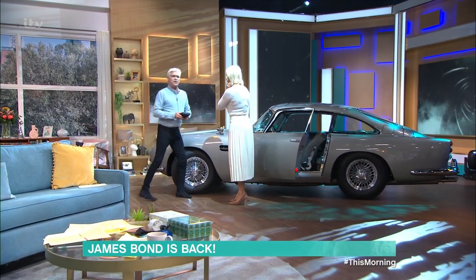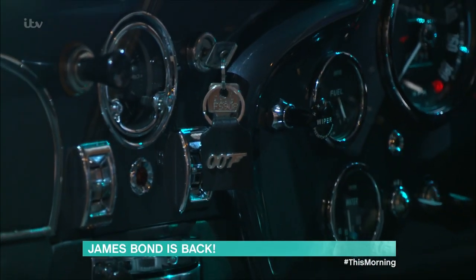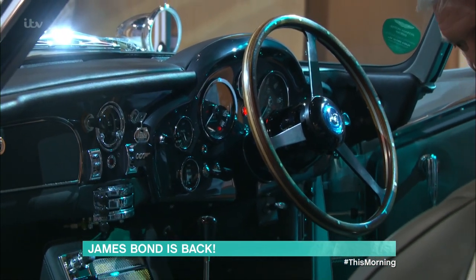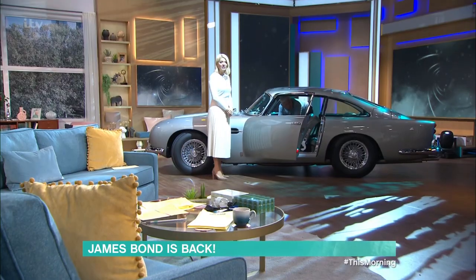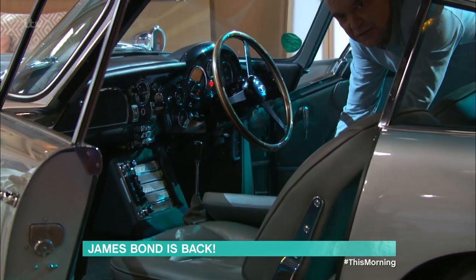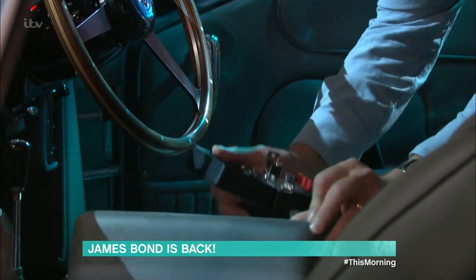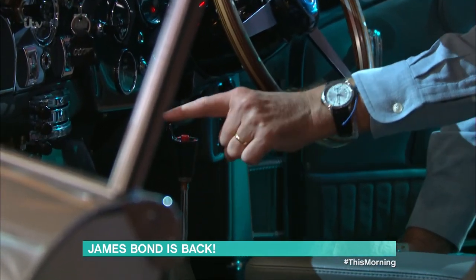Inside here, if we get a camera inside — here is actually the Bond control panel. So you've got the proper control panel here, but I've got a sort of remote version in my hand. On the steering wheel, here, we have... and if I'd pressed that, Holly would have been in Hammersmith.